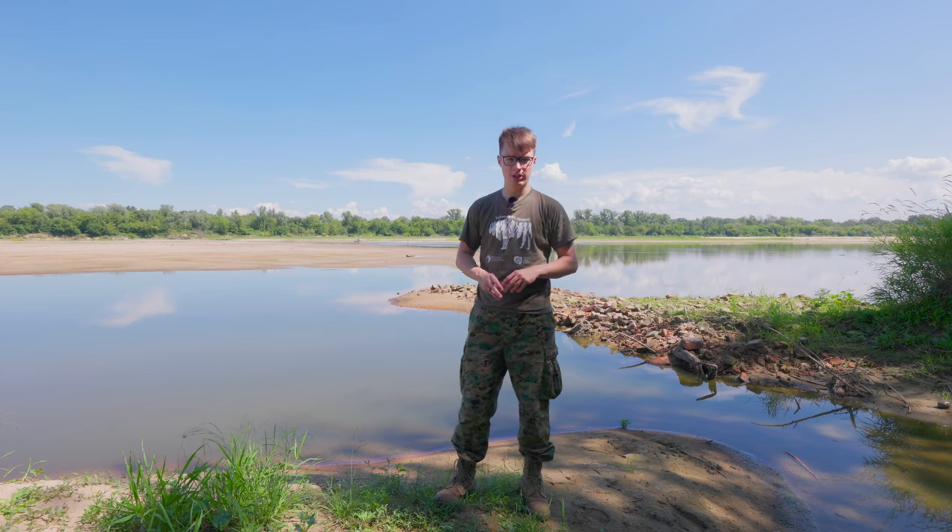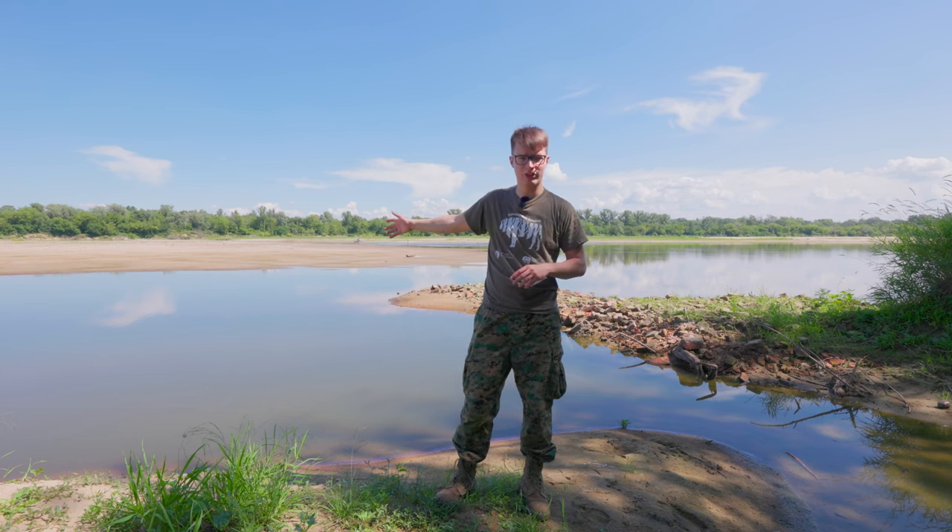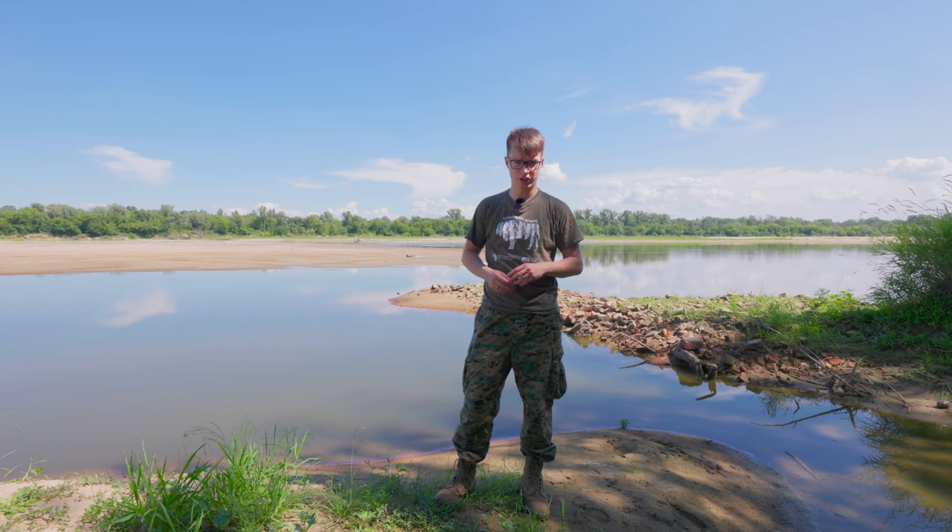How to find birds to photograph? Wildlife photographers ask themselves this question all the time. In this video, you join me on a scouting mission at Vistula River looking for shorebirds. I will also share everything I learned about scouting over the last 10 years of doing it.